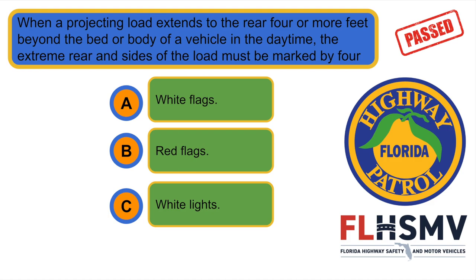When a projecting load extends to the rear four or more feet beyond the bed or body of a vehicle in the daytime, the extreme rear and size of the load must be marked by... B. Four red flags.